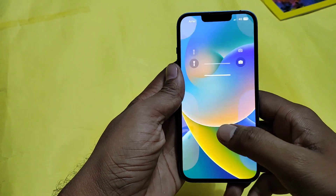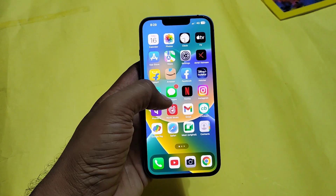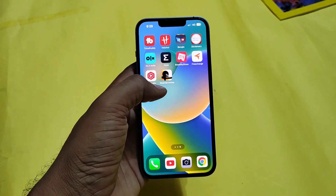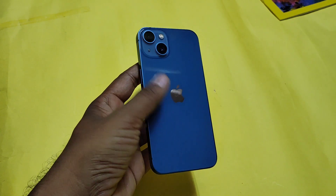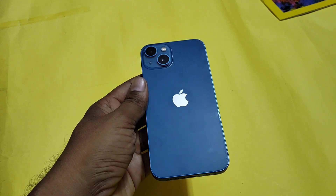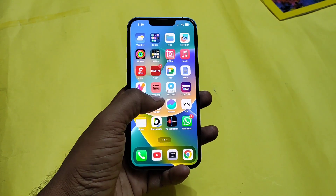Apple has been doing a phenomenal job in terms of giving software updates to their smartphones. Recently, Apple has rolled out a new software update for iPhones, iPads, and Macs. The latest iOS 16.3.1, iPadOS 16.3.1, and MacOS Ventura 13.2.1 bring some bug fixes to their devices.